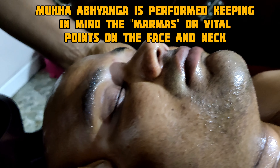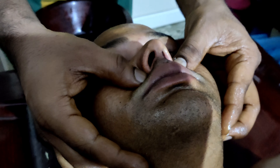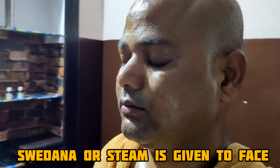Mukha Abhyanga is always performed keeping in mind the marmas, or the vital points, on the face and neck. Immediately after Abhyanga, Svedana is given, i.e., face steaming is given.